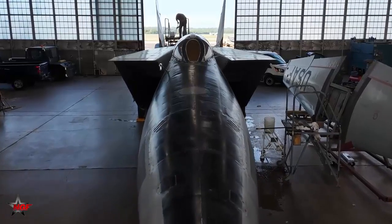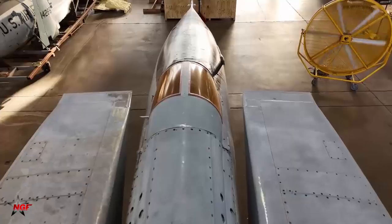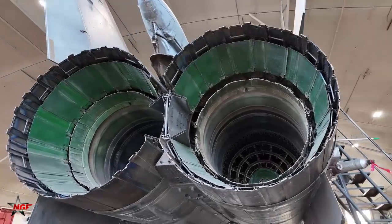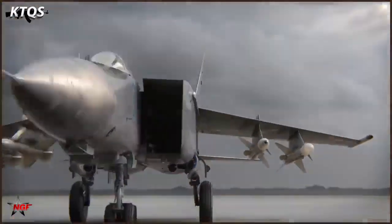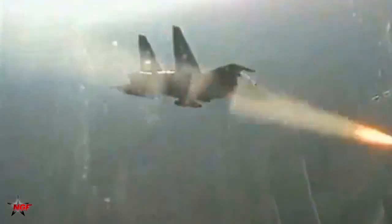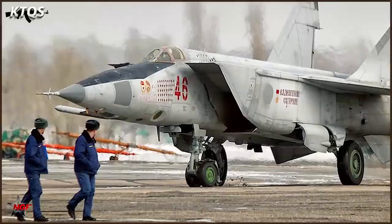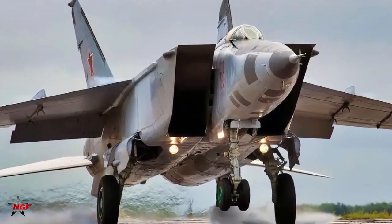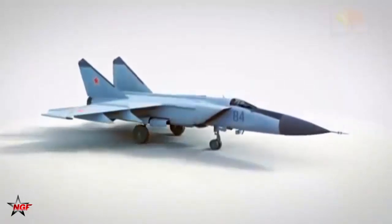The Mikoyan-Gurevich MiG-25, NATO reporting name Foxbat, is best known as one of the fastest fighter jets ever built. Built to counter American reconnaissance planes and strategic bombers, the MiG-25 was first and foremost a high-speed interceptor capable of intercepting high-speed aircraft before they could reach the USSR.